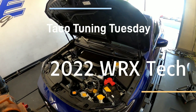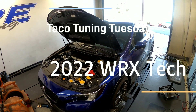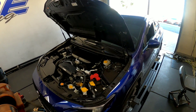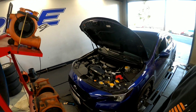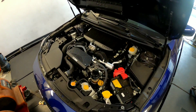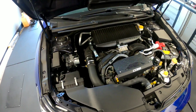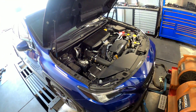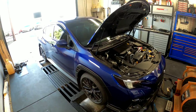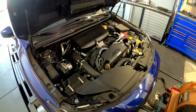We're going to call this 2022 Taco Tuning Talk Tuesday. What we have is a COB car. I've been showing you guys ETS cars and what the ETS packages of parts will do on one of these potent little beasts, but today we have the COB.